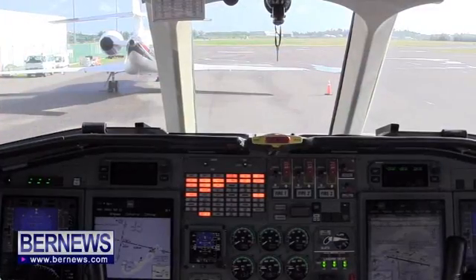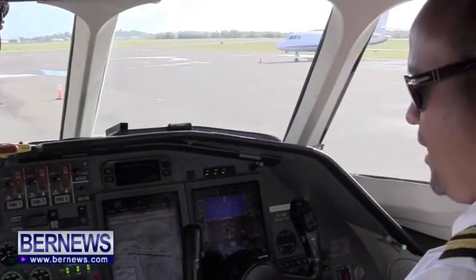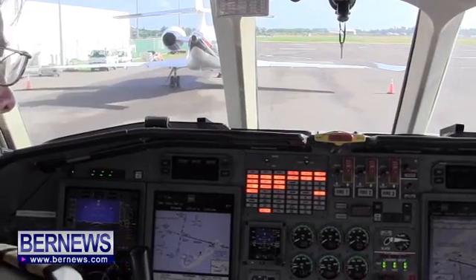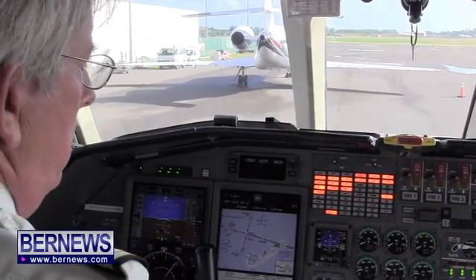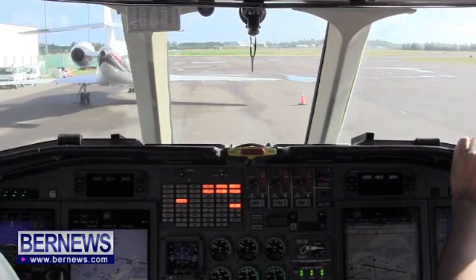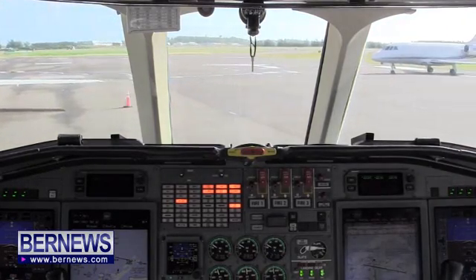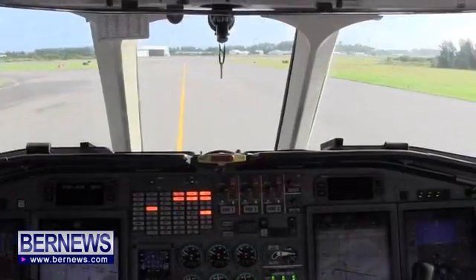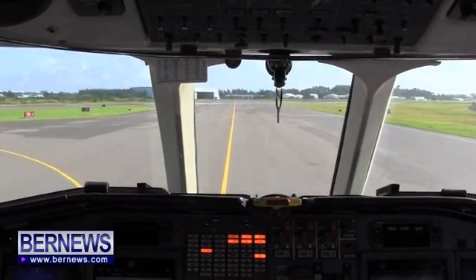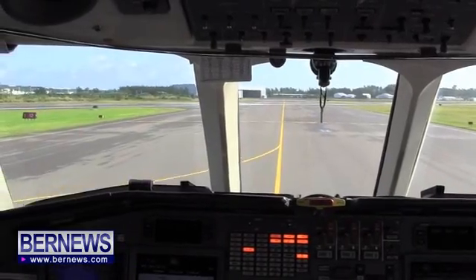Before start checklist: generator online, checklist complete, car break set, wing anti-ice booster 2 switch. 812 to 813, no tail 2 — we need to ground taxi via Quebec Bravo. Checklist is complete, all lights on, clear to cross. Clear left, clear right.